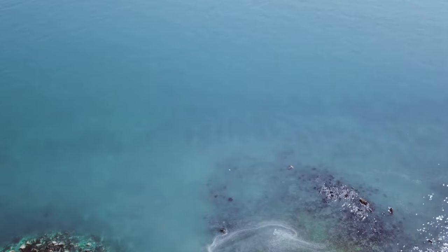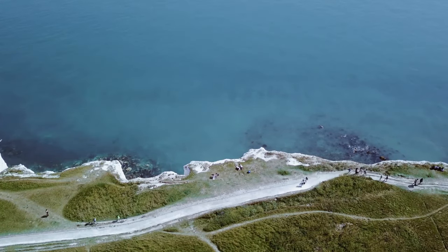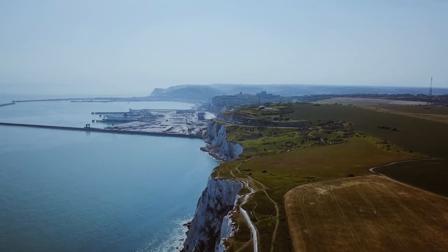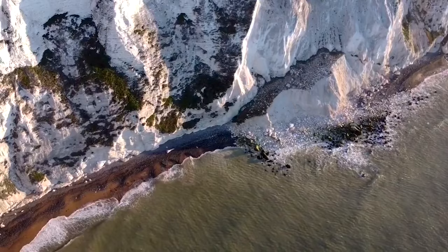you can wander across the cliffs and take in the breathtaking views across the channel. On the clearest days, you may even be able to see the buildings of France. And in winter, you can watch the waves crash over the sea wall and the ferries heave in the violence of a storm.